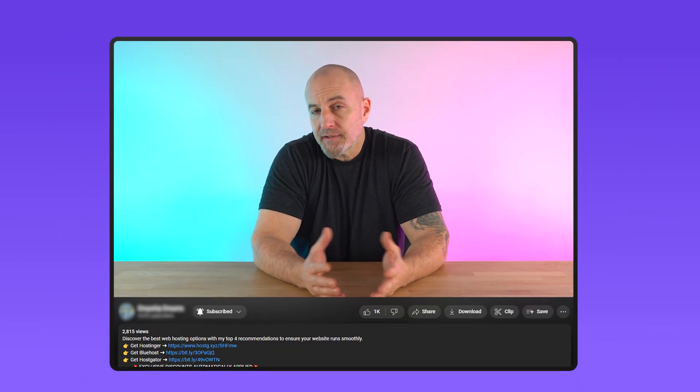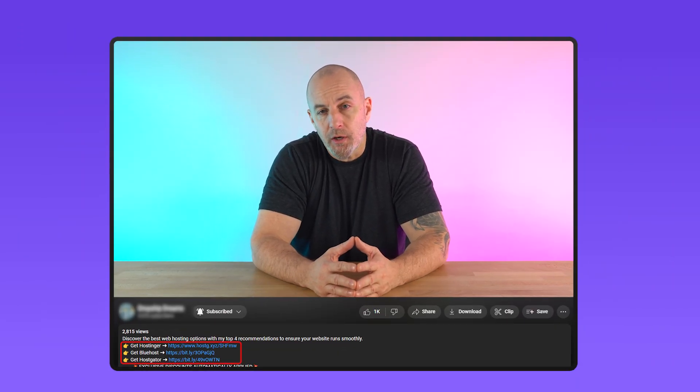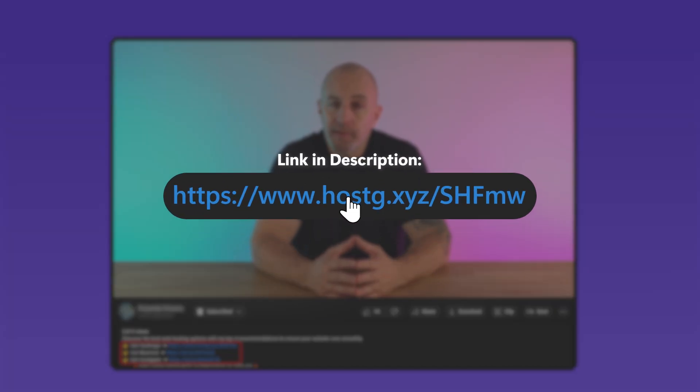If you decide to try one of the services covered today, you can check out the affiliate links down in the description below. It won't cost you anything and you'll even get a bit of a discount, which you wouldn't get if you went directly to their websites.